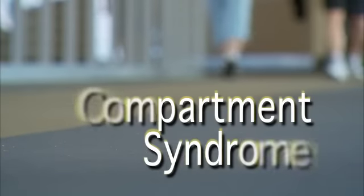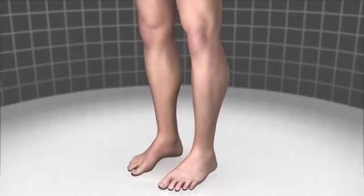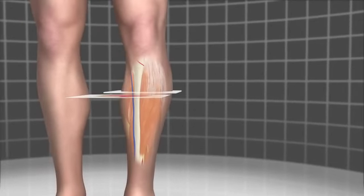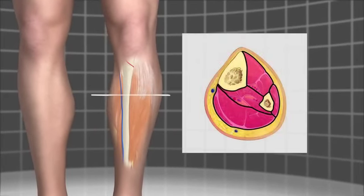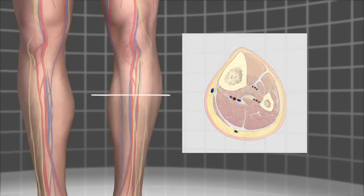Rudy had what's called compartment syndrome. Compartments are basically groups of muscles that are together inside all of our body parts, surrounded by a fascial layer — sort of like skin. Orthopedic surgeon Dr. Amy McIntosh says that layer acts like a rubber band, which usually expands when you use your muscles, like when you run. But sometimes it's too tight. It doesn't expand. Pressures rise, and it can constrict nerves and blood supply, which causes pain and tightness.